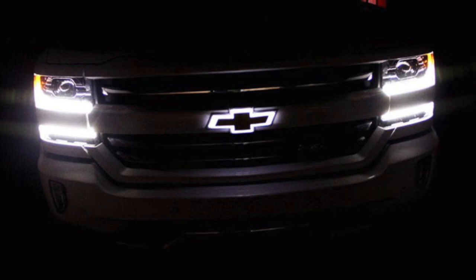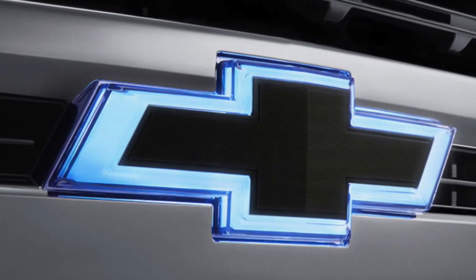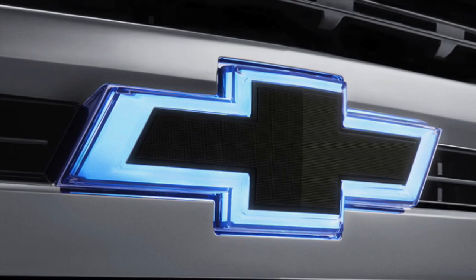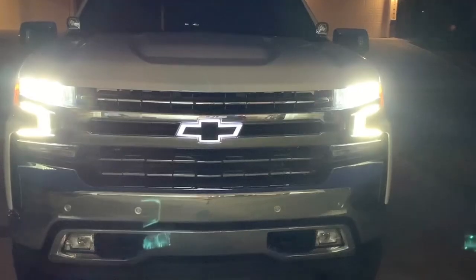Which of course I'm speaking of the Illuminated Bowtie. Now the Lighted Bowtie comes in two different colors. The first one is black, of course — it is on my new 2020 Trail Boss package Silverado — and as well as it comes in the signature Chevrolet Gold.